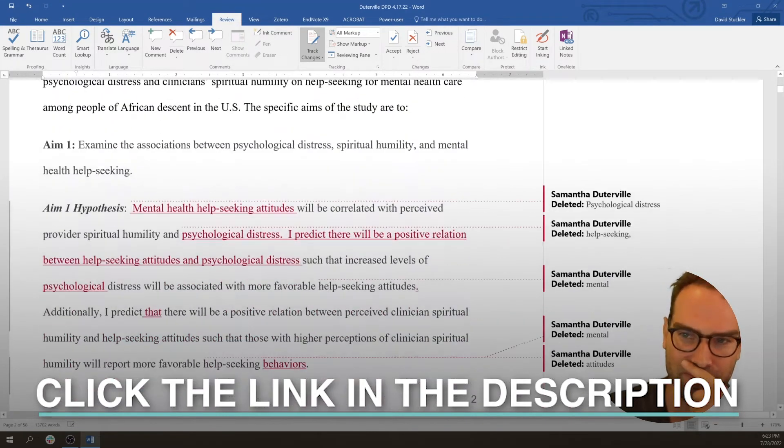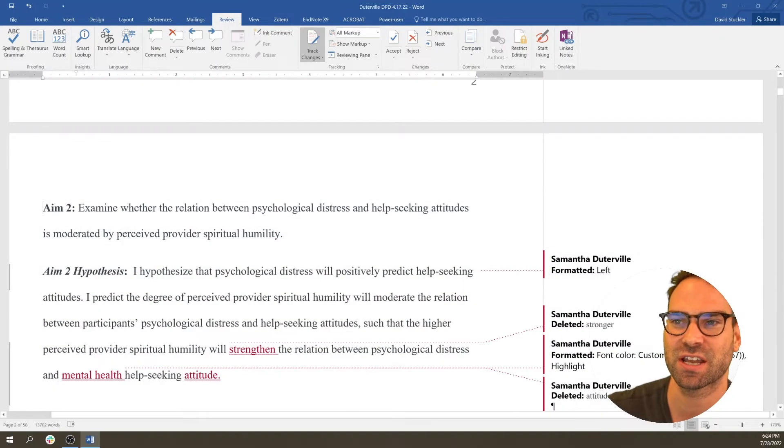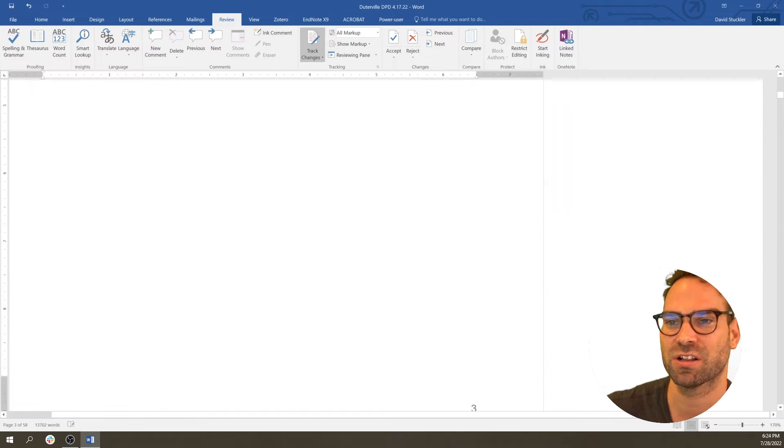Let me keep going to feasibility. Can you convince us that you're actually going to be able to do this? 'The psychological distress will positively predict help-seeking attitudes' — but that doesn't really connect to the aim. So definitely you're going to need to clear that up.